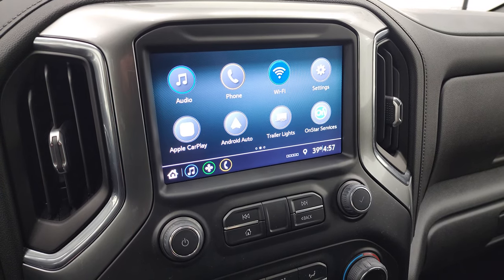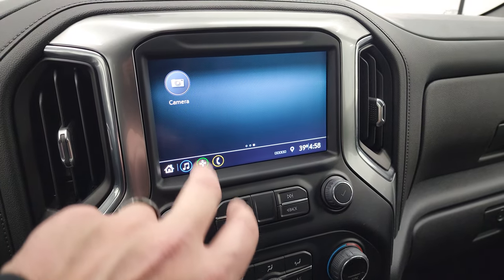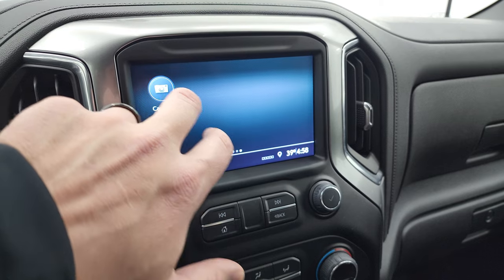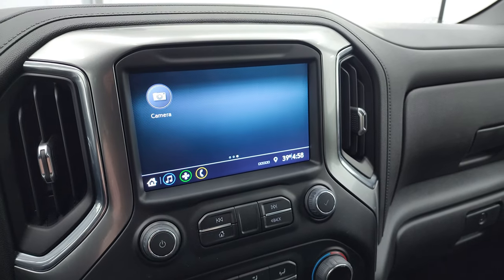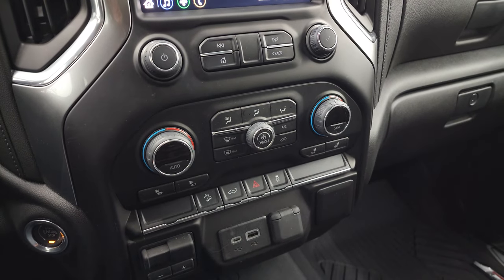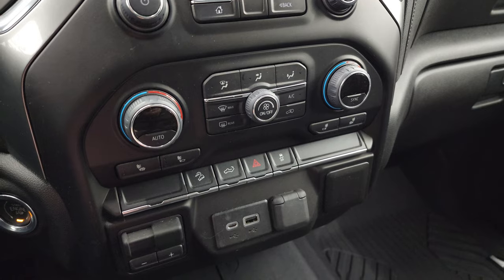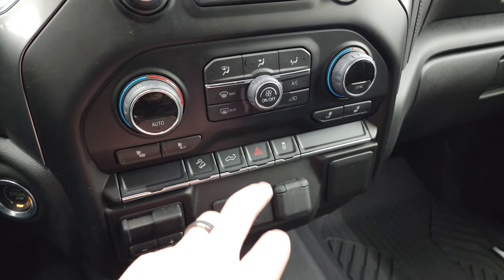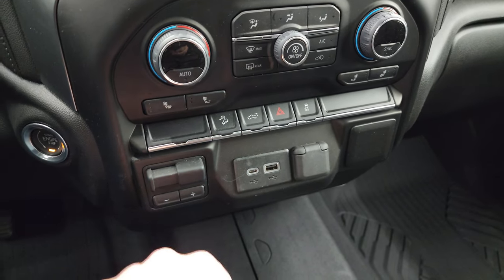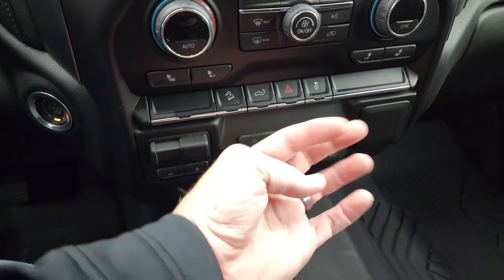It's like you have nav right on the screen — that's a pretty sweet deal. Down here are your more tactile climate, volume, and tune controls. You also have your heated seat buttons, downhill assist control, and power drop-down tailgate button. There's a hazard light button, stability control, factory brake controller, and you get a USB, USB-C, and a 12-volt power outlet.